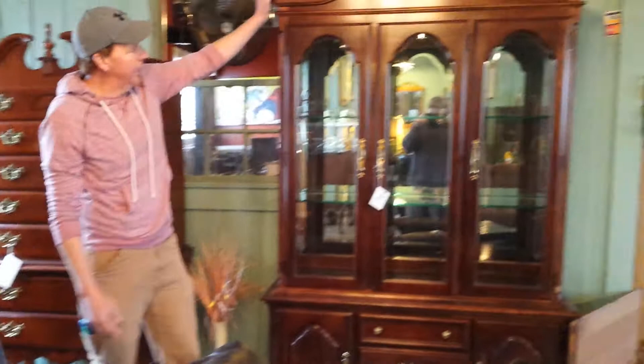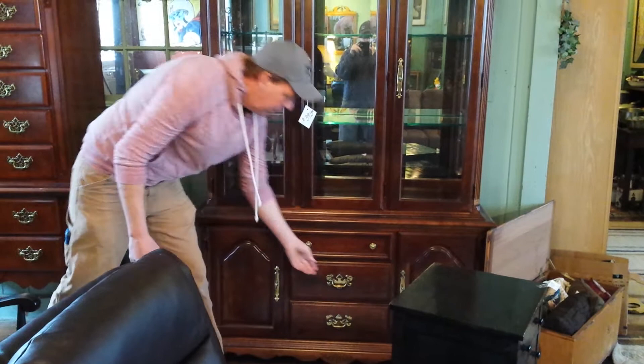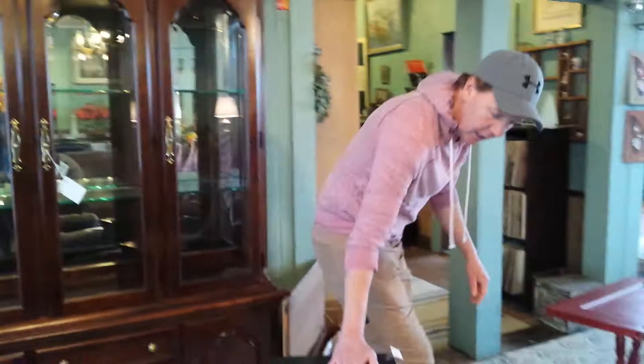This is actually a piece of solid cherry right here. This is made by — I believe, if I'm not mistaken — it's American Drew, made by American Drew Furniture. A solid cherry china cabinet. This is a really nice, unique piece right here. If you want to turn this around and get a little better look at that, that's a nice piece of furniture.